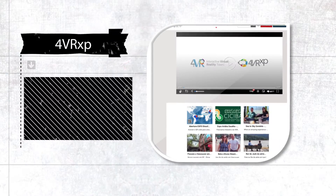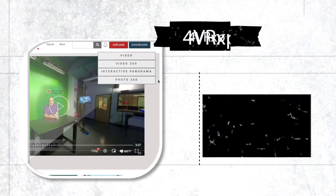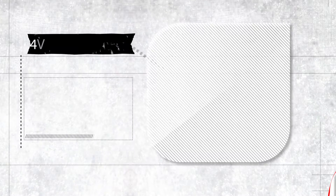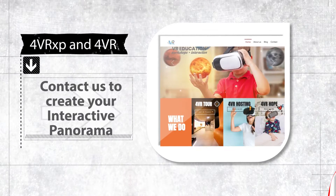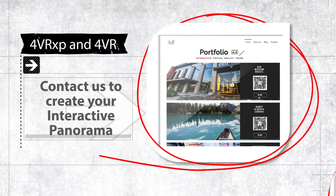4VR XP is available for you to store your videos, 360 videos, 360 photos, and interactive panoramas in one place. By the way, we can help you creating your interactive panorama through 4VR. Contact us to find out more.